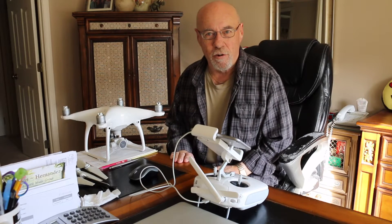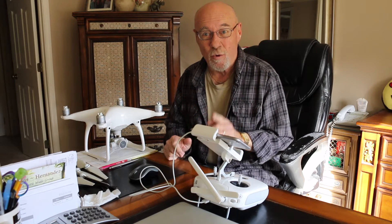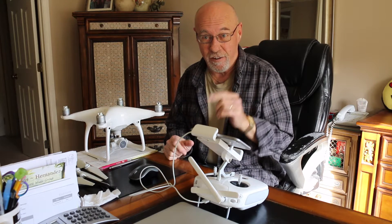Hello my YouTube friends. It's me, your old buddy Magnum over here at Magnum Videos, and it's Phantom 4 day. I'll be right back and tell you what we're going to do. Stay there.